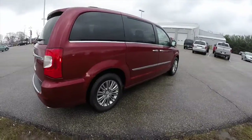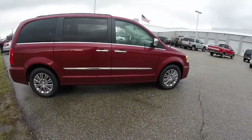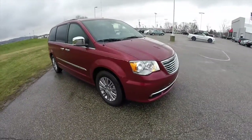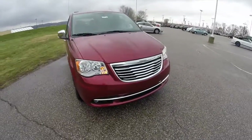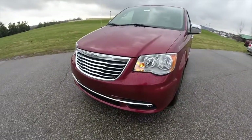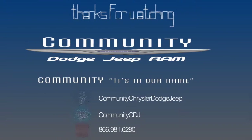This concludes our quick walk-around look at this 2015 Chrysler Town & Country Touring L. If you have any questions or would like to see this vehicle, please contact our showroom. One of our friendly sales staff will be more than happy to answer any questions you may have. As always, thanks for watching.